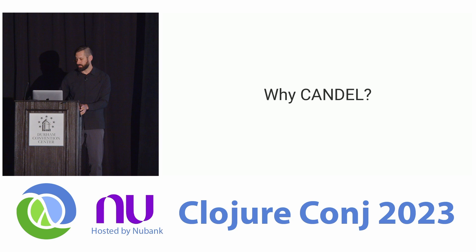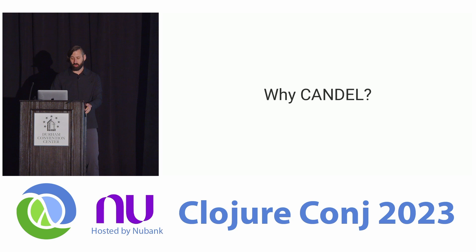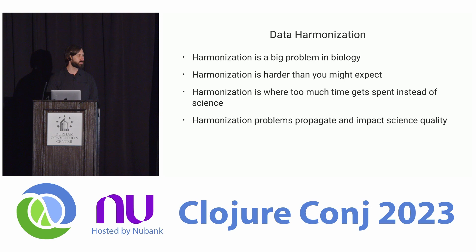A month ago or so, a lot of the system we're going to be talking about was made available in open source. So what motivated us to build Candle the way we built it? The main goal was to increase the pace and quality of research at Pisces. The biggest headache in data science is that there's a very small amount of modeling and interesting science, and a ton of taking data in one shape and turning it into another — and this is where a lot of errors come in.